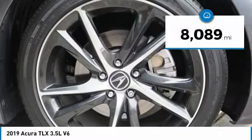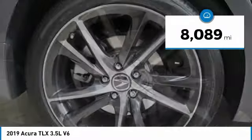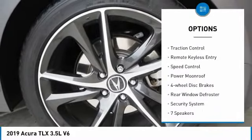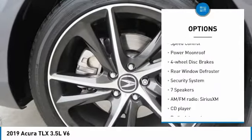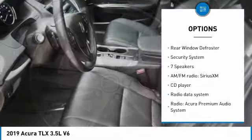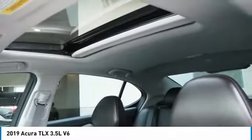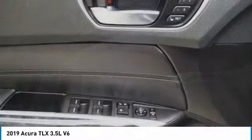This vehicle has less than 9,000 miles. Here are some of this vehicle's great options: electronic stability control, alloy wheels, brake assist, traction control, remote keyless entry, speed control, power moonroof, four-wheel disc brakes, rear window defroster, security system.